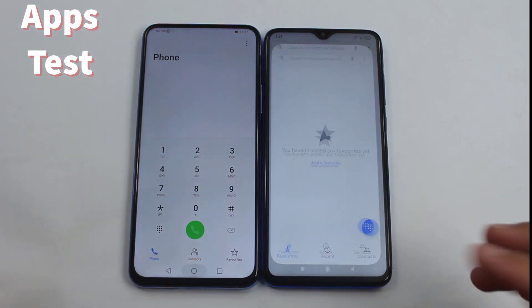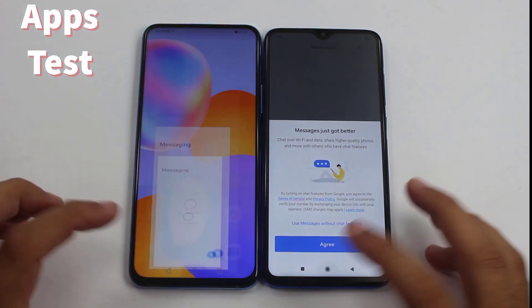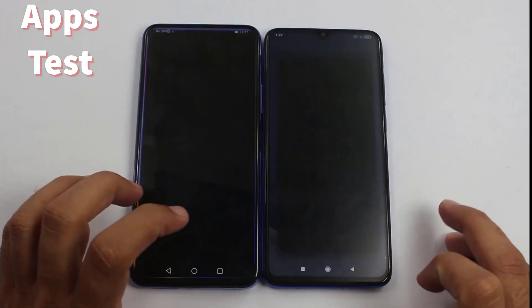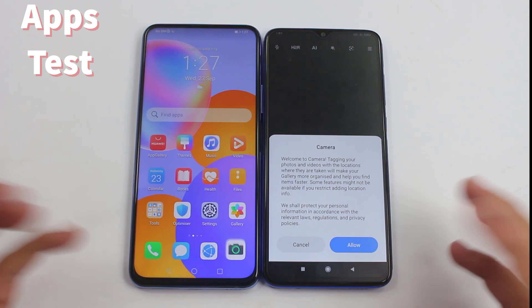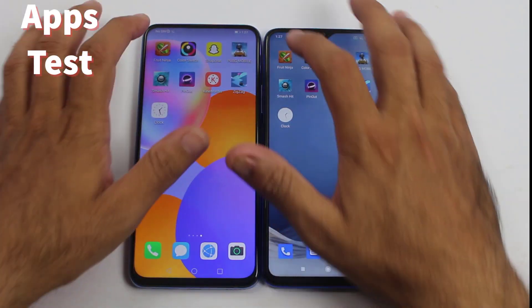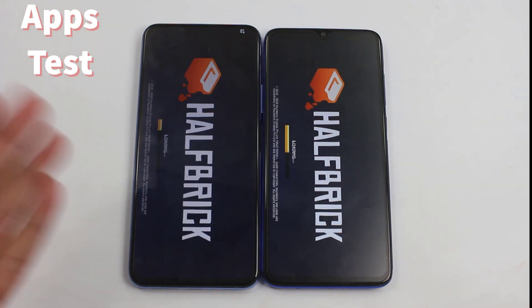The system dialer was quicker on the Y9a. Messages — again, this one goes to the Y9a. Camera — it was again slightly faster with smoother animations on the Y9a. Now coming to the third-party applications to see the real difference between the Huawei Y9a and the Redmi Note 8 Pro.